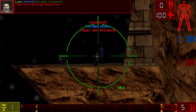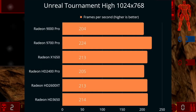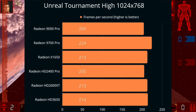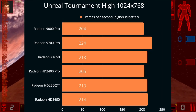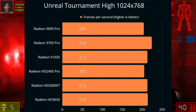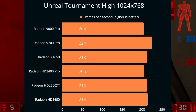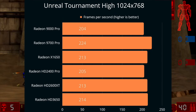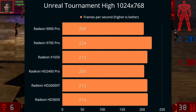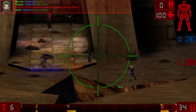Now we're entering the gaming benchmarks, starting with the oldest game on our test suite, Unreal Tournament Game of the Year Edition from 1999. What we can see is that we are mostly CPU limited, running around 200 FPS on all cards. There's really not much difference between them at all, with the 9700 Pro winning by a small margin, closely followed by the X1650, HD 2600, and Radeon HD 3650. The 9000 Pro and HD 2400 Pro were very close once again.